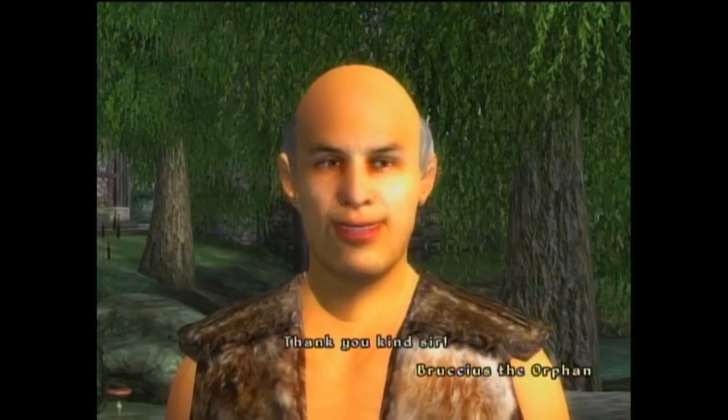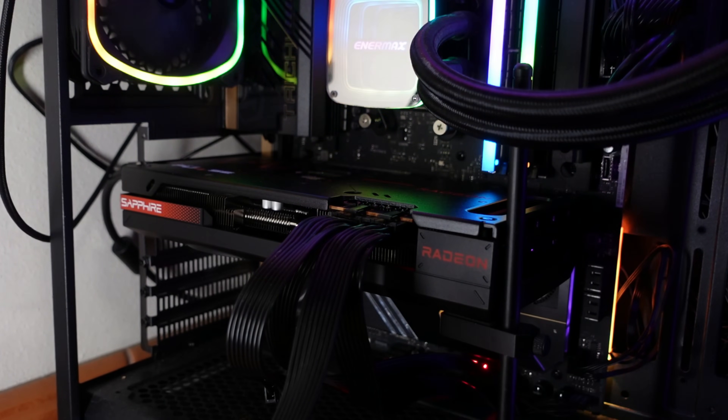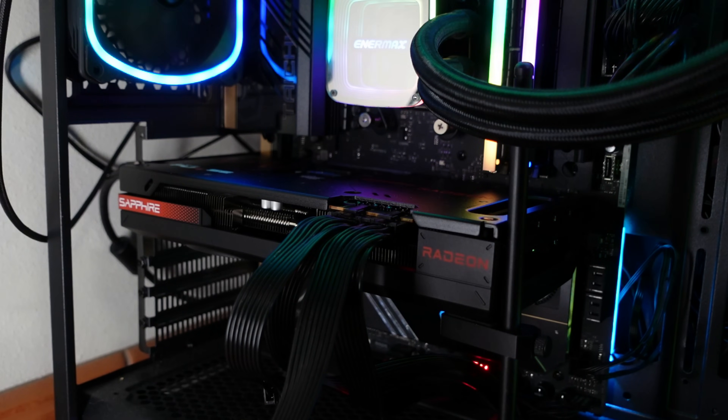Hello guys, Ancient Gameplays, I'm Fabio Pisco and welcome to my channel. Today we have the unboxing of the RX 7600 XT. What I can tell you right away is that although the 7600 XT is basically the same card as the 7600 but with 16 gigabytes of VRAM, it should be called 7600 16 gigabytes and not 7600 XT.